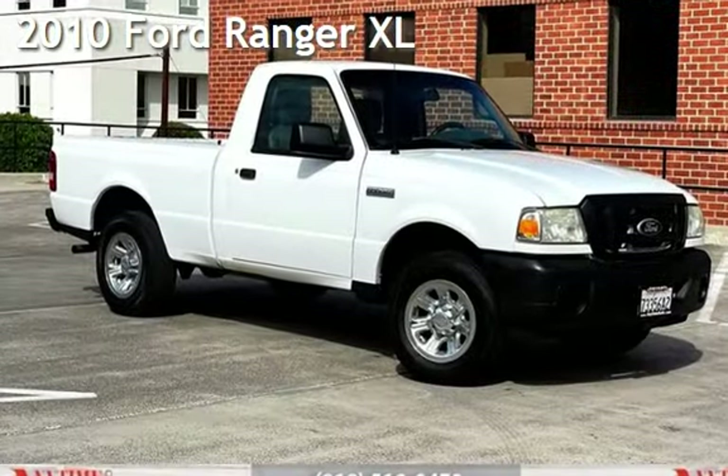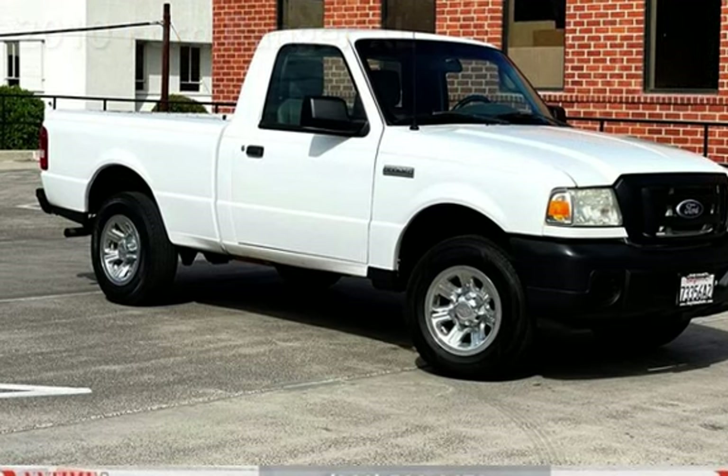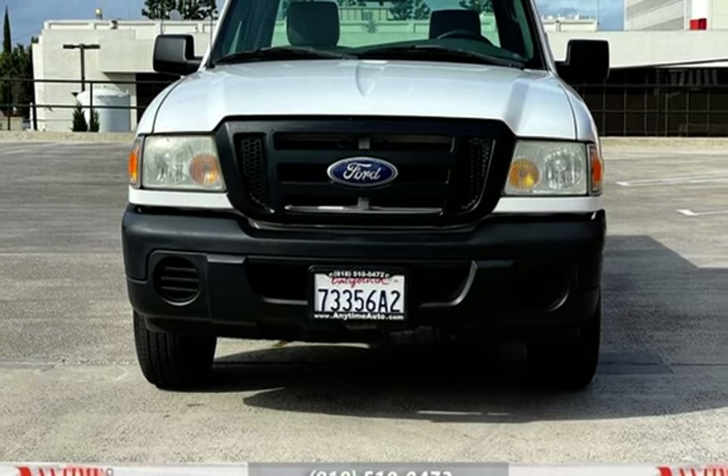Presenting a pre-owned 2010 Ford Ranger XL. This two-door truck has a four-cylinder, 2.3-liter I-4 engine, with rear-wheel drive, and an automatic transmission.